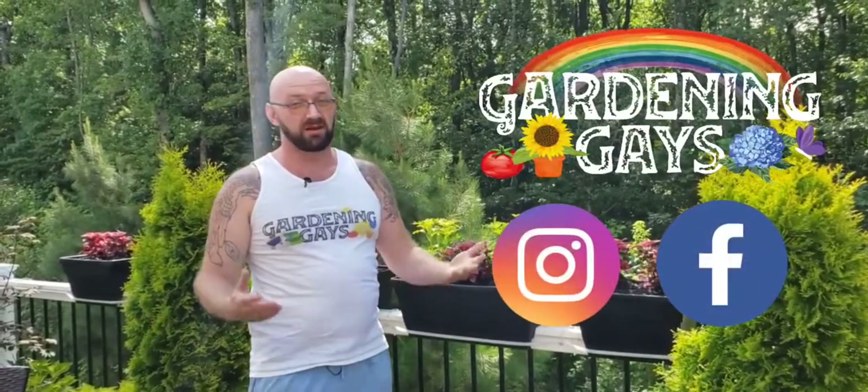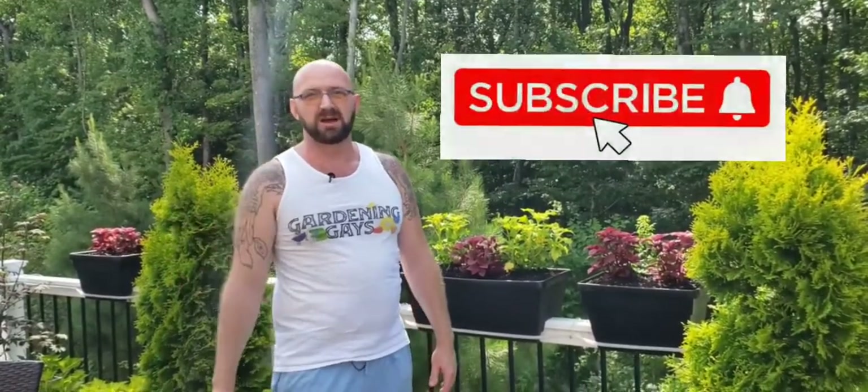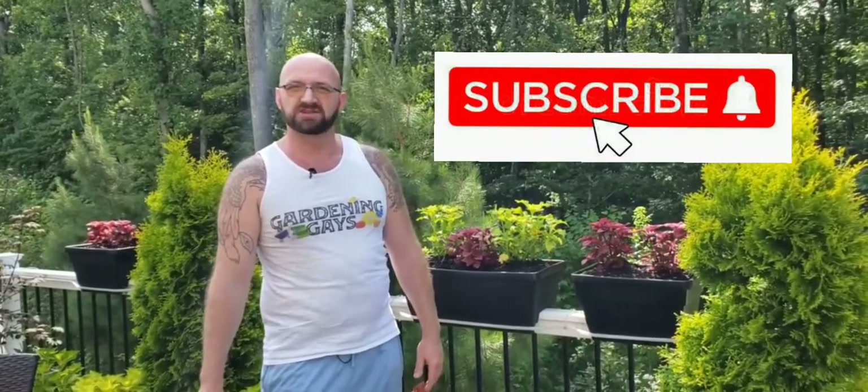For those of you that don't know about our channel, look us up as Garden Gaze on Instagram and Garden Gaze on Facebook. If you like this kind of video, please like us and subscribe to our channel. Click that bell so you can get notifications for any future videos. Thank you!